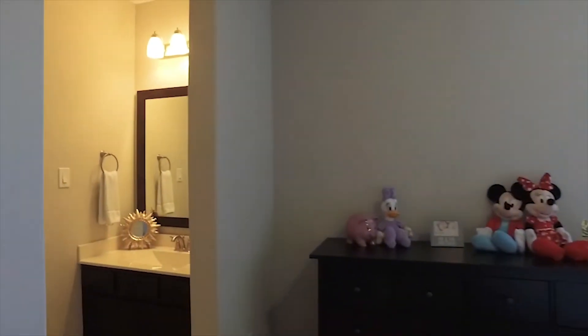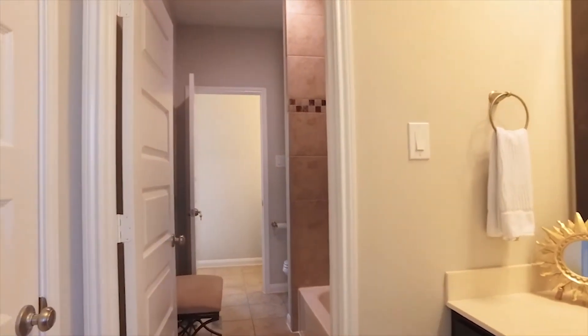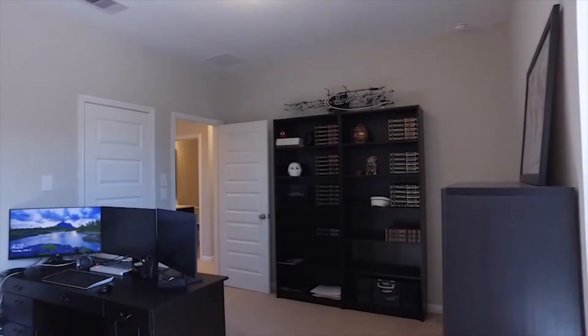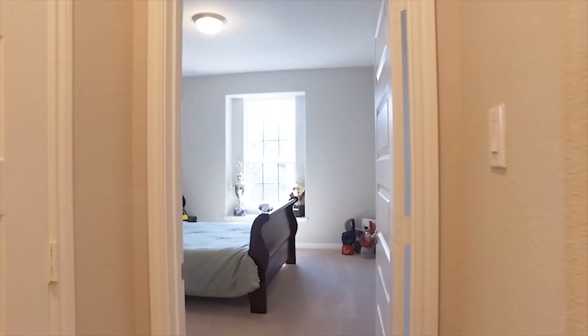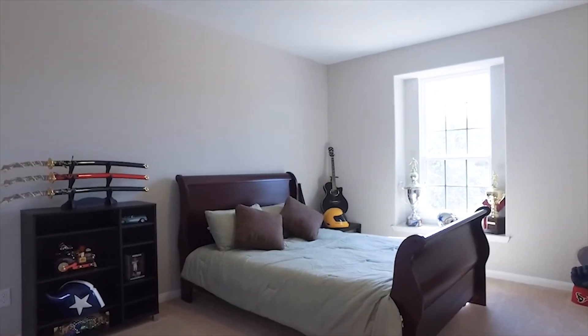The bedrooms offer privacy, peace and quiet, and big bathrooms nearby.